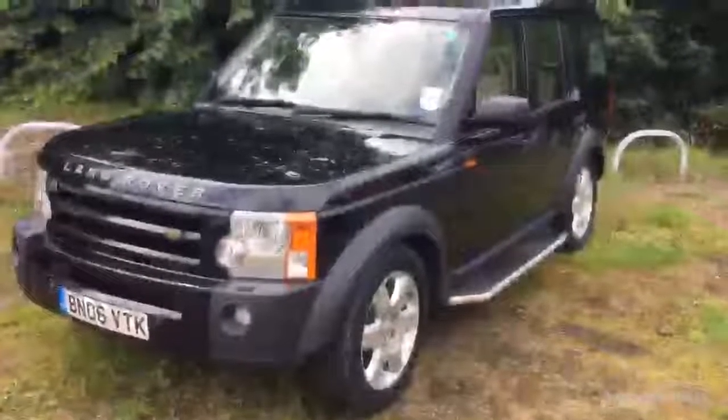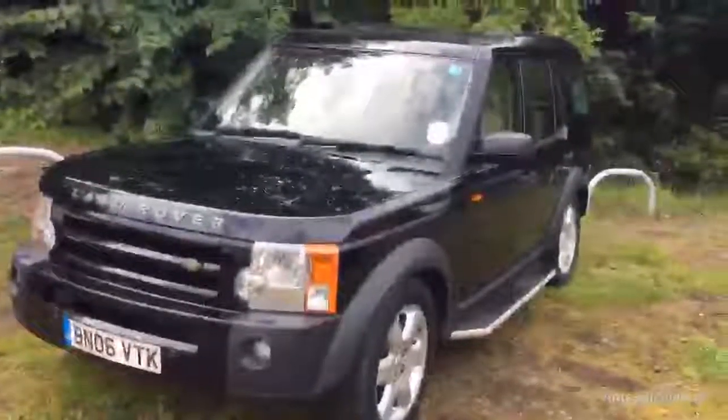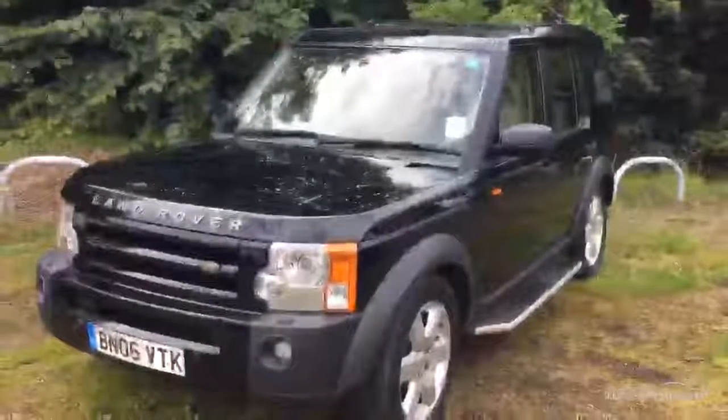So there you have it guys, the 2006 Discovery 3 TD V6. It's probably worth noting that it's had the timing belt done at 51,000 miles. Thank you.